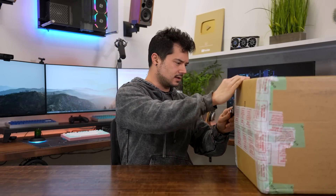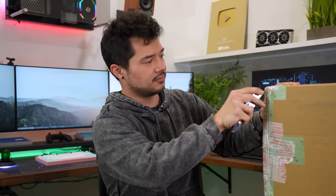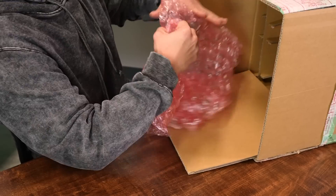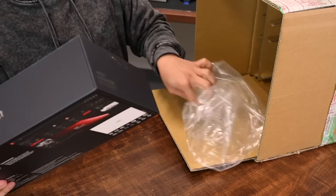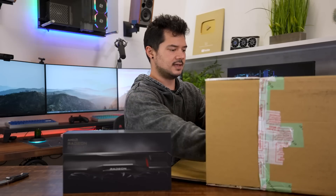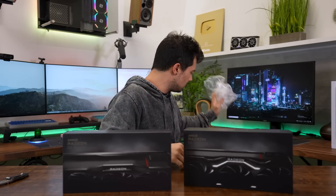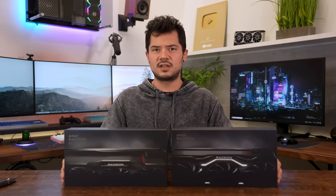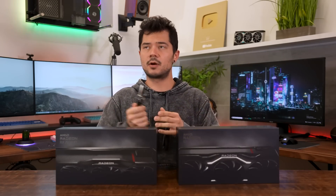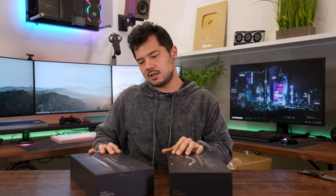Sorry for that traumatic interruption earlier. I've since confiscated both weapons and put both of the RTX 40 series GPUs in timeout, and hopefully they learn their lessons. So what we got here are two of the graphics cards announced from AMD. We have the RX 7900 XT as well as the 7900 XTX — one letter of a difference. We'll see in the upcoming benchmark video exactly what kind of difference that one letter makes.